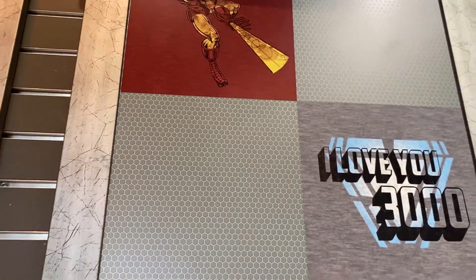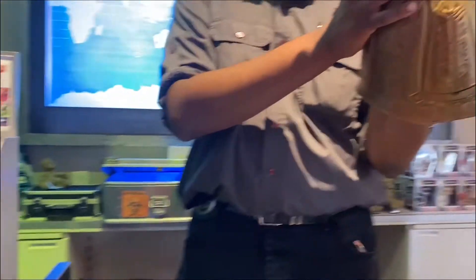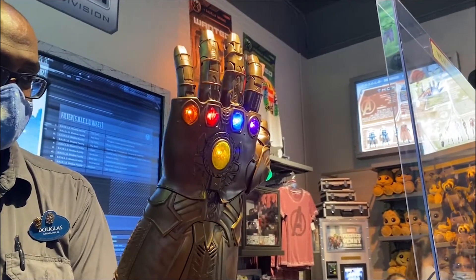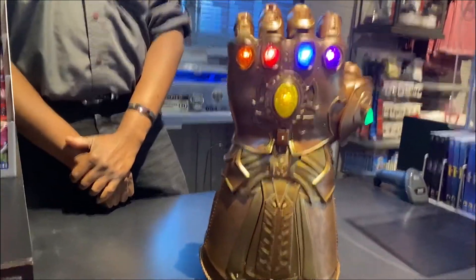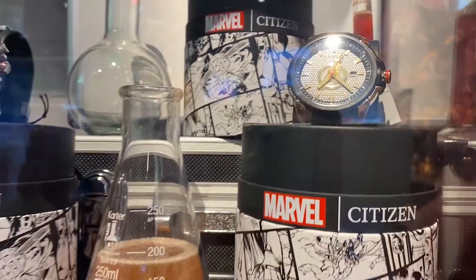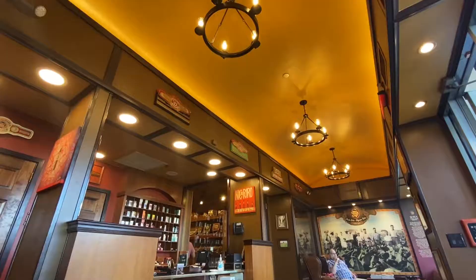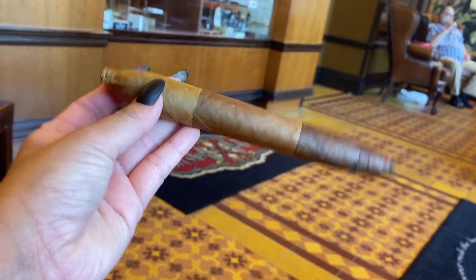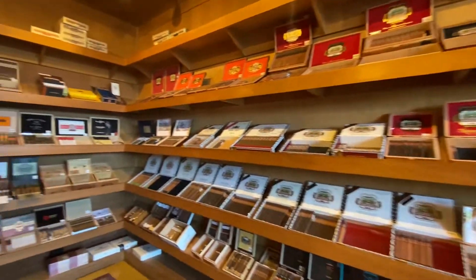Did you know 'I Love You 3000' from Avengers: Endgame is actually something Robert Downey Jr.'s kids say to him in real life? There's also a Citizen special collection of Marvel watches. And just nearby, Sosa Family Cigars — a family-run shop stocking over 80 acclaimed cigar brands, in the industry for over 70 years, with wall-to-wall cigars kept fresh in their solid cedar humidor room.